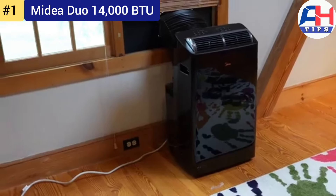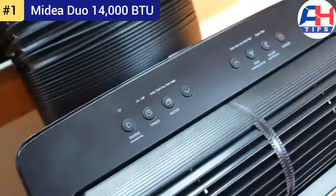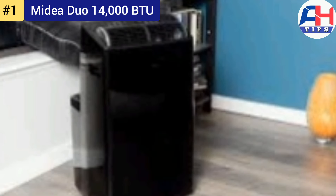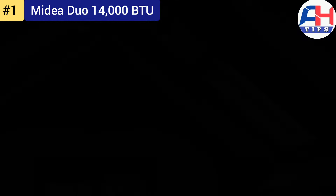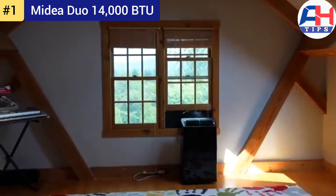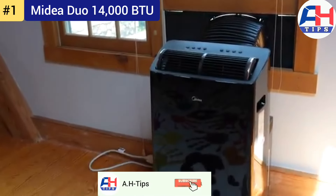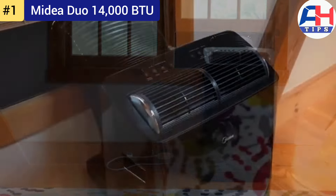The Midea Duo offers a high Seasonal Energy Efficiency Ratio (SEER) of 11, making it one of the most energy-efficient portable air conditioners on the market. This translates to lower electricity bills and a smaller carbon footprint. It also includes a built-in dehumidifier capable of removing up to 100 pints of moisture per day, ideal for humid climates.